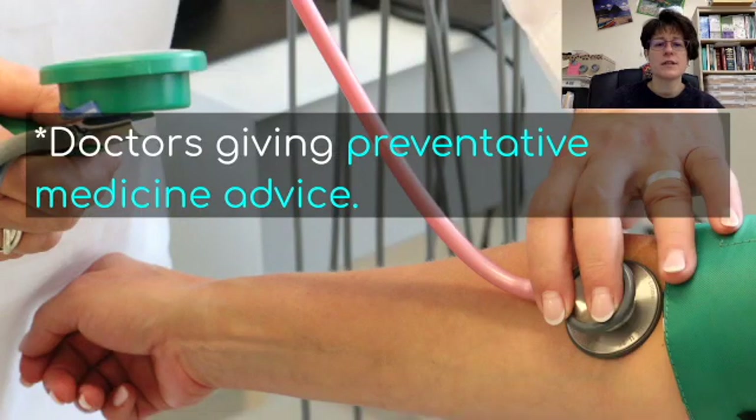This would help doctors give preventative medicine advice, telling you what you could do to prevent a disease or make it more manageable by looking at your SNPs. Interestingly, SNPs can also reveal that some people respond better to certain medications than others. For example, ibuprofen might work better than acetaminophen for some people. Scientists can actually predict that by looking at your SNPs, helping doctors prescribe the most effective medications for each individual.